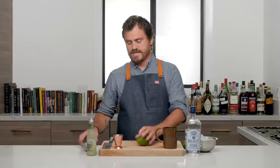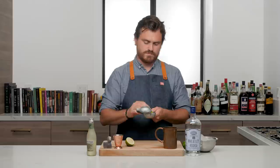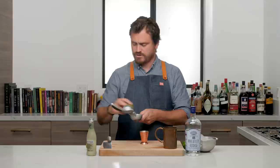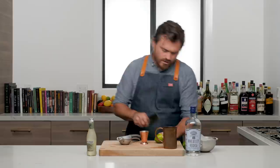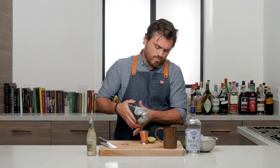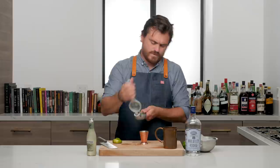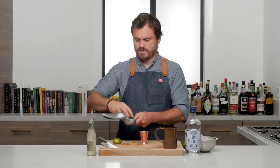Today I'm using a citrus press since I didn't pre-juice any lime. We're pressing some lime — this one has more juice than the last. We're going to do three quarters of an ounce of lime juice, which is about one small lime. Exactly three quarters of an ounce. If you have larger limes, you might not need to use the entire thing.